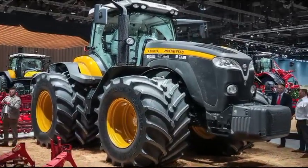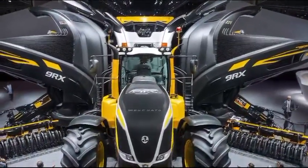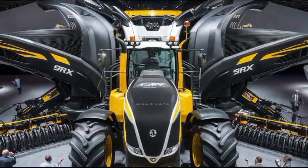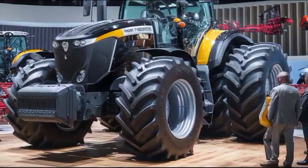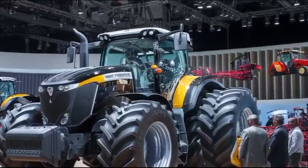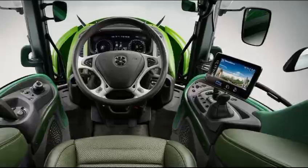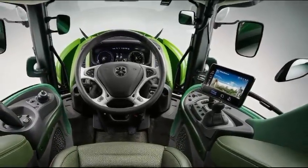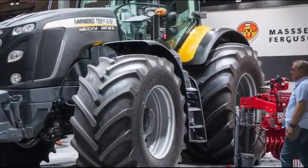Under the hood, the Massey Ferguson 7347 is equipped with a powerful engine that delivers impressive horsepower, ensuring it can tackle demanding tasks with ease. This engine is engineered for fuel efficiency, allowing operators to maximize productivity while minimizing operating costs. This combination of power and efficiency makes this tractor suitable for a wide range of applications, from plowing and tilling to hauling and transport.